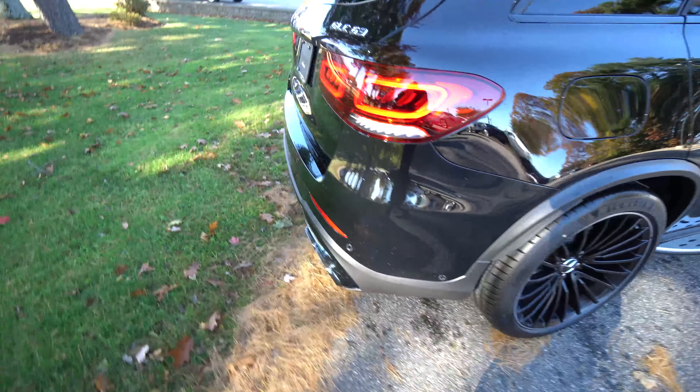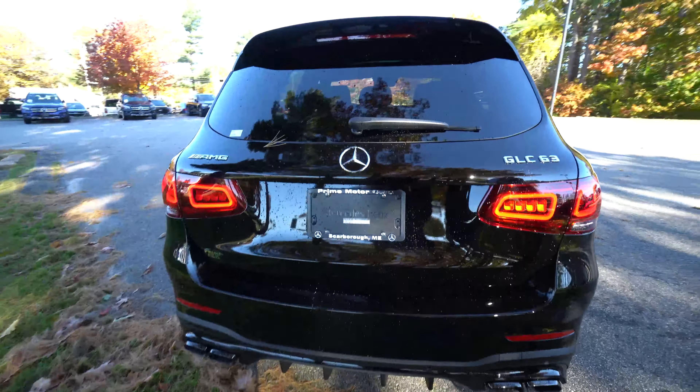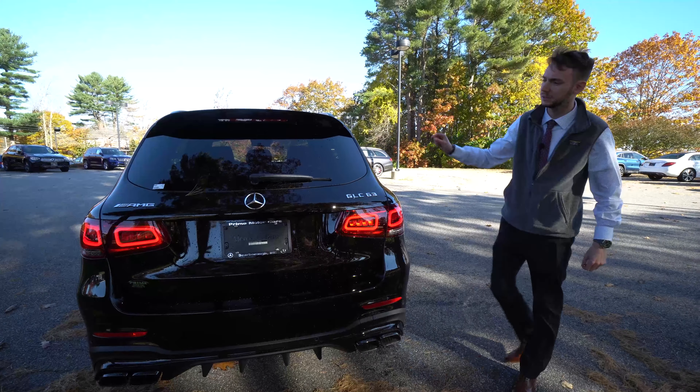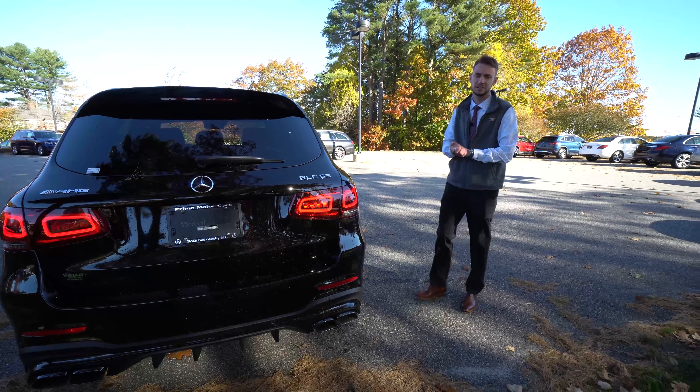Around to the rear, wrap-around LED taillights, AMG GLC 63 badging, rear diffuser, black metallic exhaust tips, black trim, and a nice little rear spoiler. Tiny little touches, but altogether they create a very sporty, very stylish vehicle.